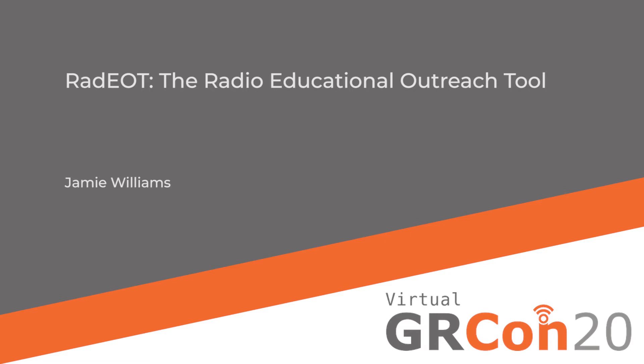Originally from North Yorkshire, Jamie graduated from the University of Manchester in 2013 with a first-class master's in theoretical physics. During his PhD research at the University of Leicester, Jamie investigated the potential for new graphene-based photodetectors, from X-ray to terahertz. Jamie submitted his thesis in March of 2017 and was awarded his PhD in November of 2017.